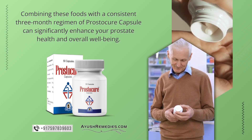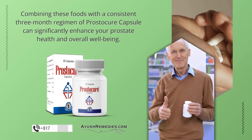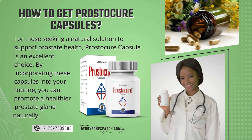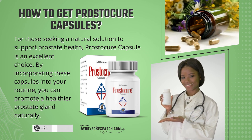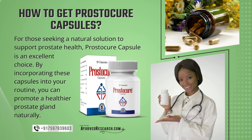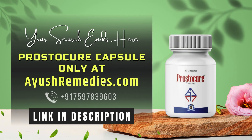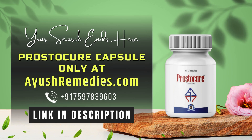Combining these foods with a consistent three-month regimen of Prostacure Capsule can significantly enhance your prostate health and overall well-being. For those seeking a natural solution to support prostate health, Prostacure Capsule is an excellent choice. By incorporating these capsules into your routine, you can promote a healthier prostate gland naturally. You can conveniently purchase Prostacure Capsule from Ayushremedies.com and take a step toward maintaining optimal prostate health with a trusted natural supplement.